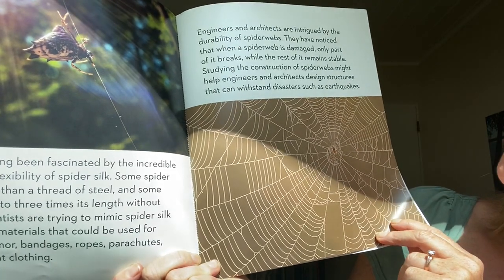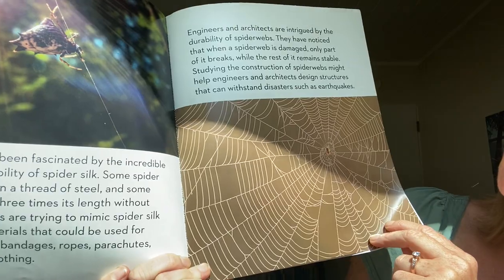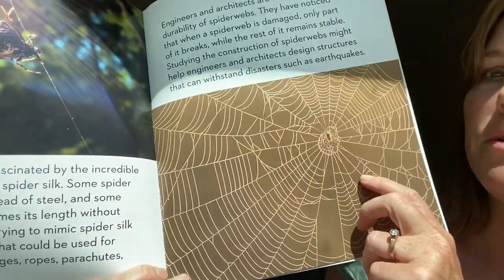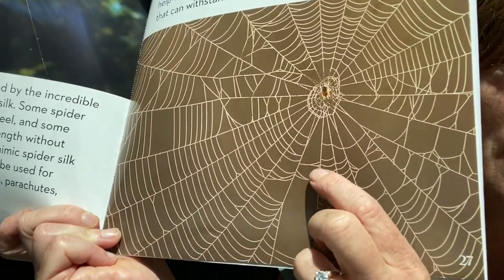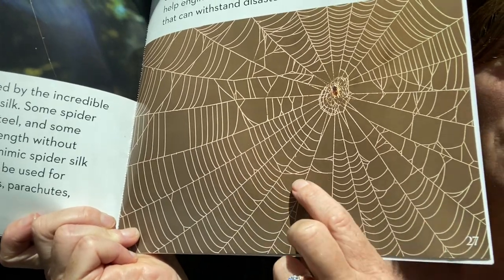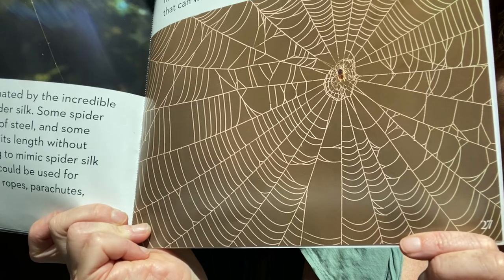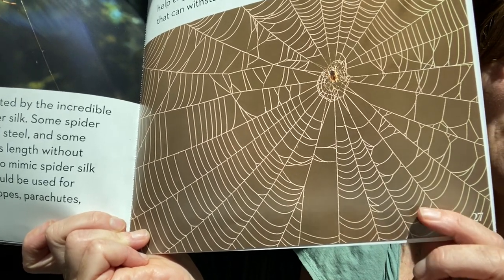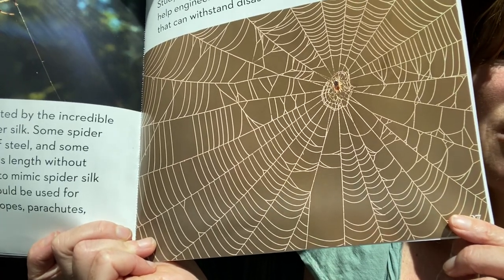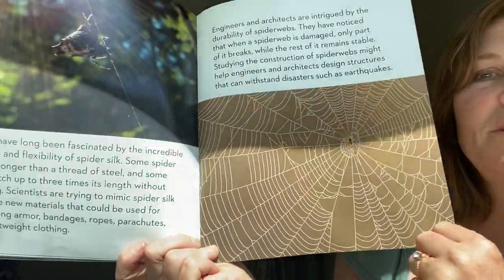Engineers and architects are intrigued by the durability of spiderwebs. They've noticed that when a spiderweb is damaged, only part of it breaks while the rest remains stable. Can you think of something that we make that we might try to copy the spider's web when we build it? We don't want one piece breaking to make the whole thing break. What about a bridge or a building?